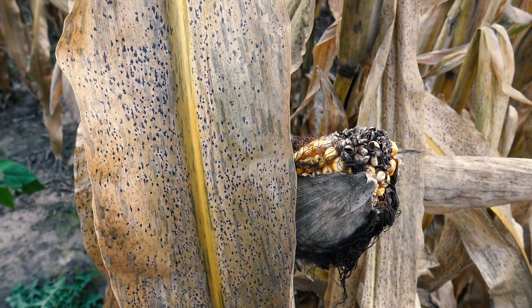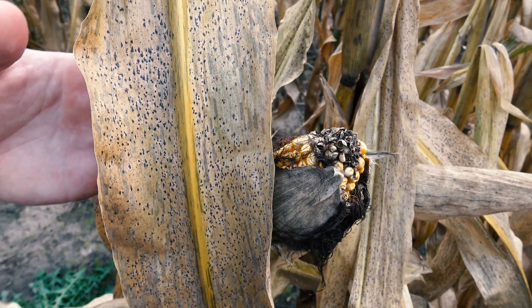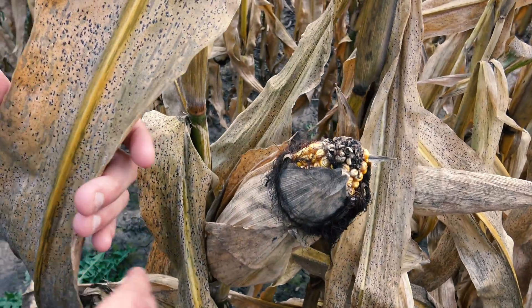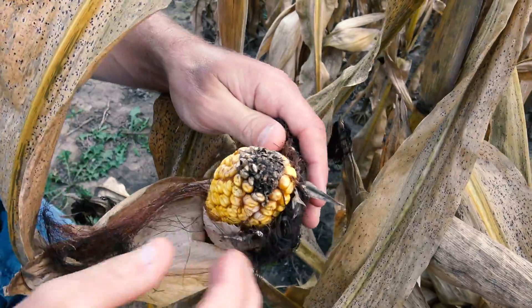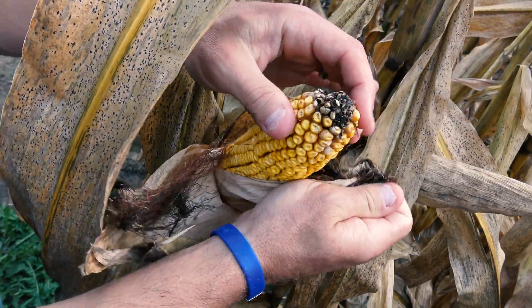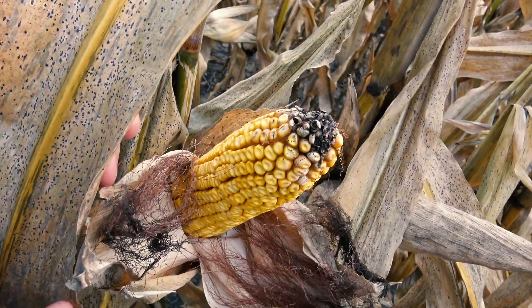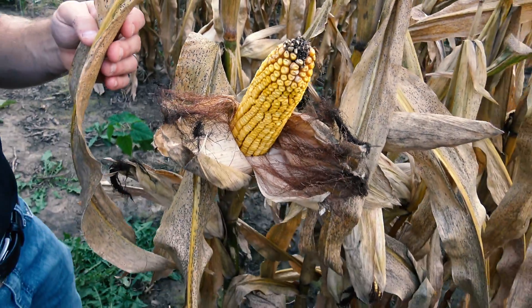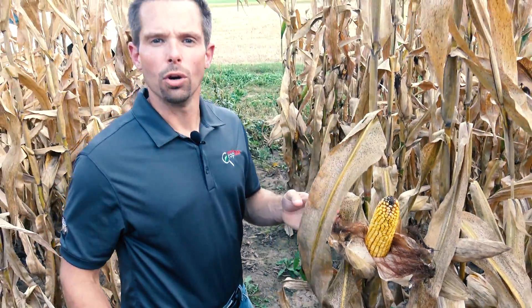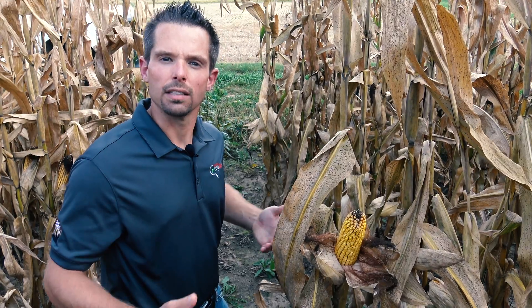In terms of the actual effects on yield and quality, we're not exactly sure what will actually happen here. However, it is safe to assume that we'll likely at least see losses in test weight. As farmers have started to cut corn here in southwestern Wisconsin, we're actually noticing pretty significant yield reductions and also off test weights — again, a result of the fact that these corn plants are basically senescing too early and can't finish filling out those ears.